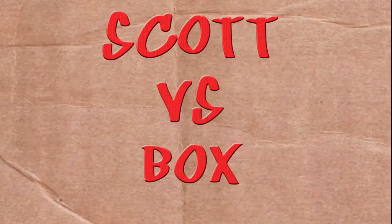On this episode of Scott vs. Box, I open up the Webkinz Three Cheers Tiger figure. Hip hip hooray! And two more. Scott vs. Box!